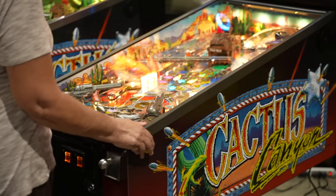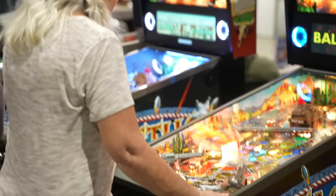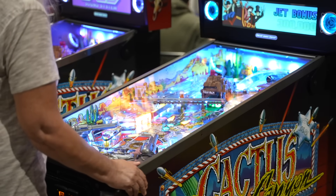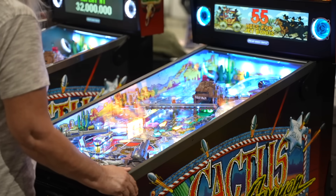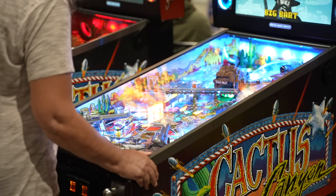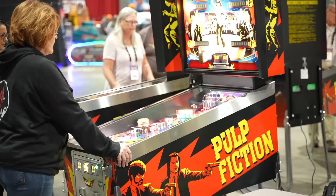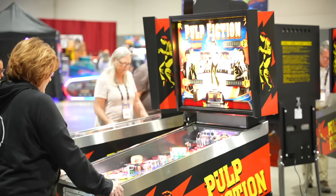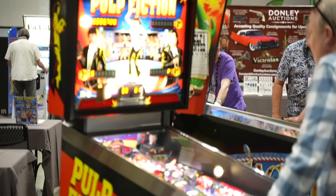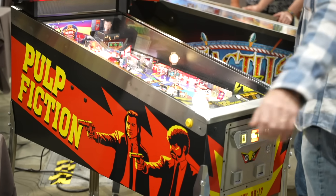Chicago Gaming Company is also here on site with their latest releases — Pulp Fiction, an amazing retro-meets-modern game, and their latest Williams Valley remastered re-release, Cactus Canyon. No brand new code update on that yet, or at least nothing I could tell — it's still kind of the same gameplay experience. They've been talking for a long time about getting new code out there but still haven't seen it. Either way, great machines — definitely check out Cactus Canyon and Pulp Fiction if you have the opportunity.